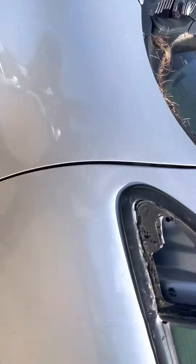Fender is usable, little scuffs in it though. Actually rear passenger, it's dented.